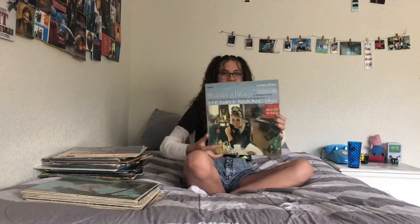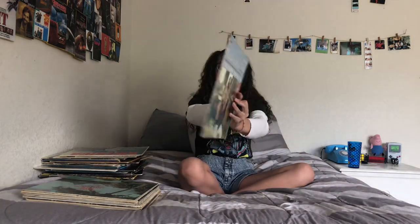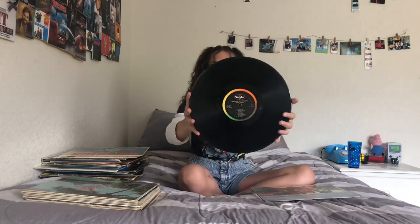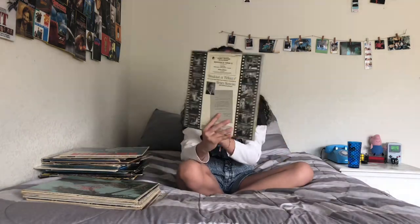My Breakfast at Tiffany's album — oh my god, I literally love this album. My favorite song is obviously 'Breakfast at Tiffany's' by Audrey Hepburn. She's a queen. And I found this at a thrift store — imagine finding a Breakfast at Tiffany's album at a thrift store, that's crazy. I got this for a dollar.